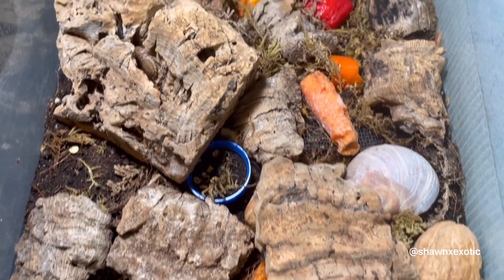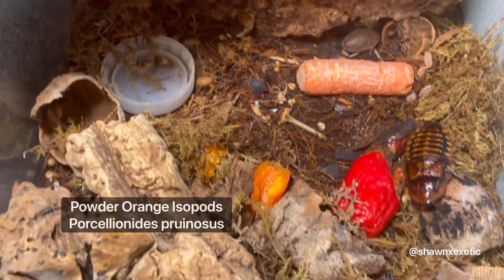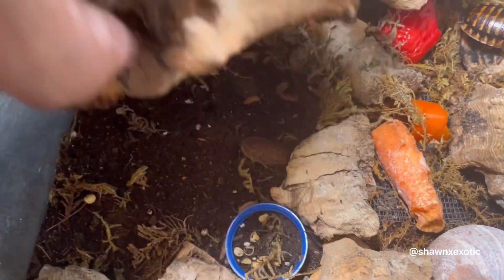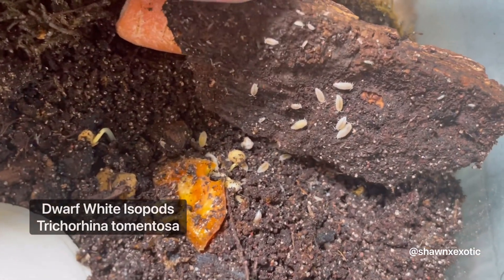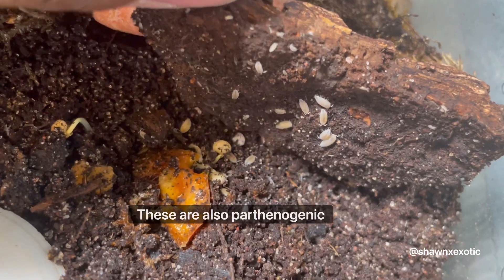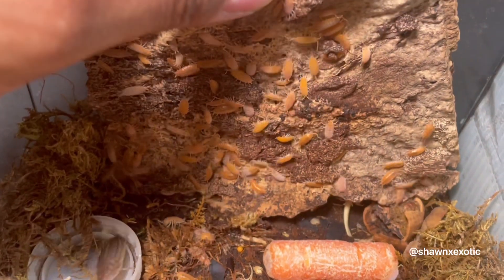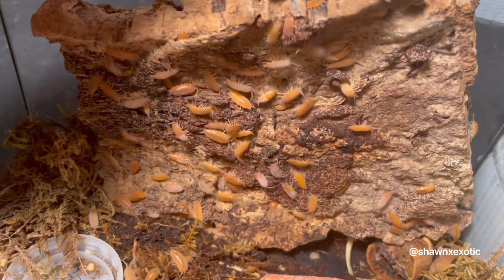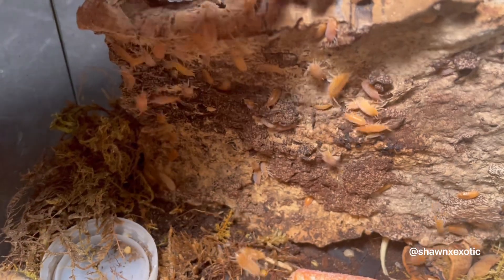This enclosure is my cleanup crew — I have dubia roaches, a bunch of isopods, and some beetles were in here but I don't know where they are. I'm also breeding dwarf white isopods, so I add these into my enclosures. But the orange ones will actually eat your baby arachnids, so be careful — I only put the orange ones with my adults. I've had them eat my spiders while they were molting.